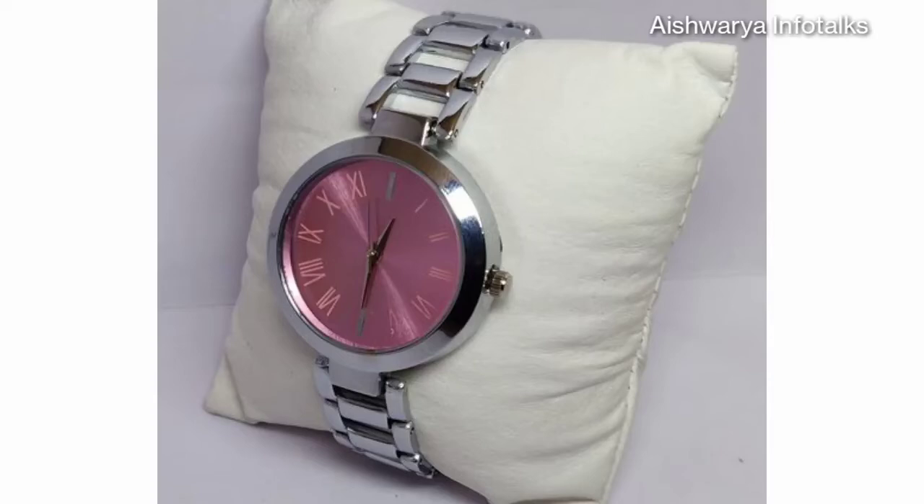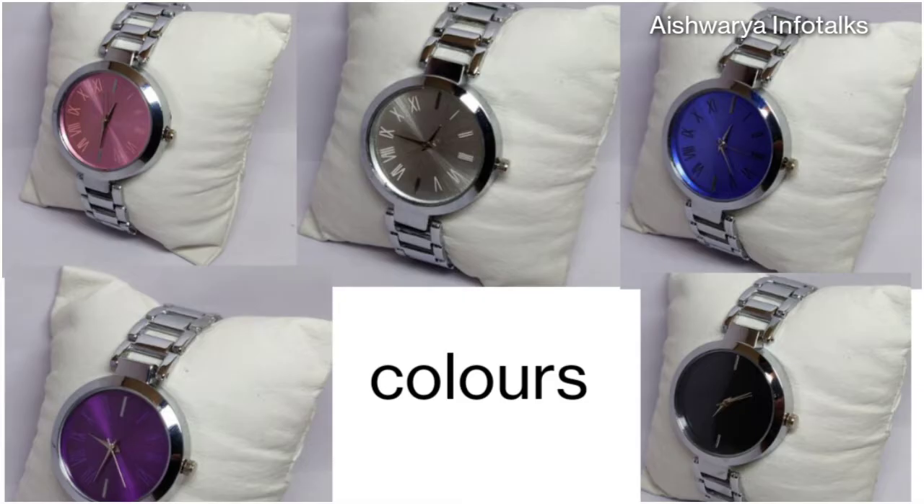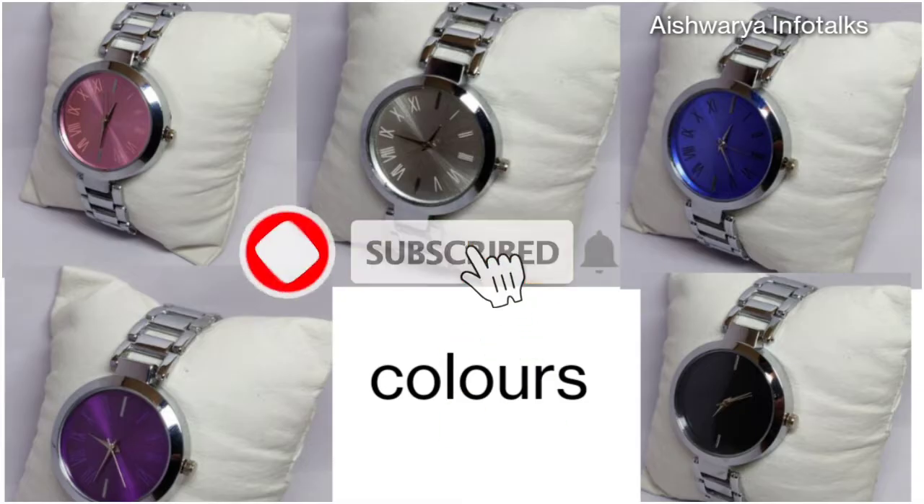Hi friends, this video is about a stylish watch — its price, details, and colors. If you want to know more, subscribe to my channel and click the bell icon.